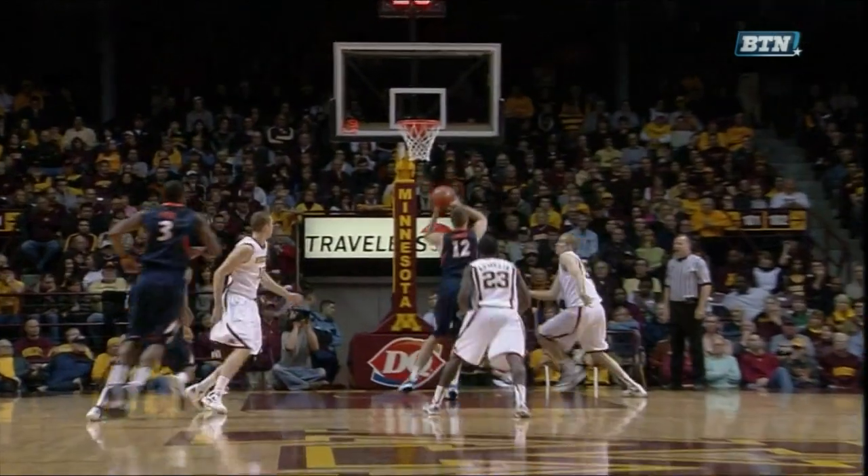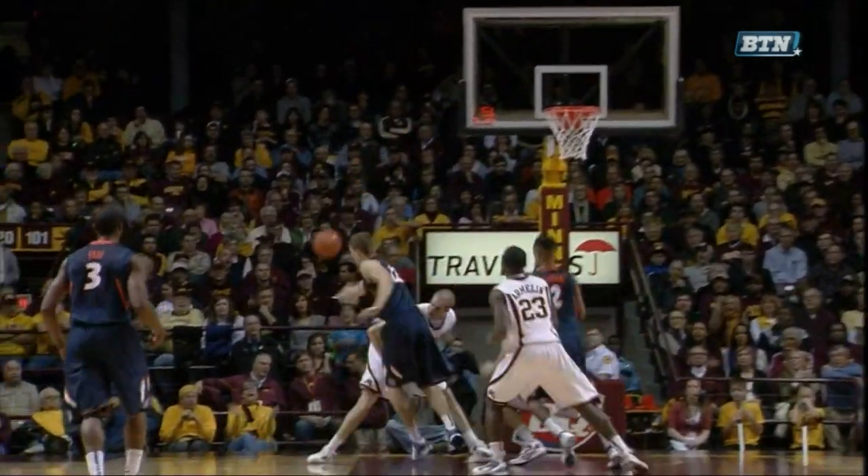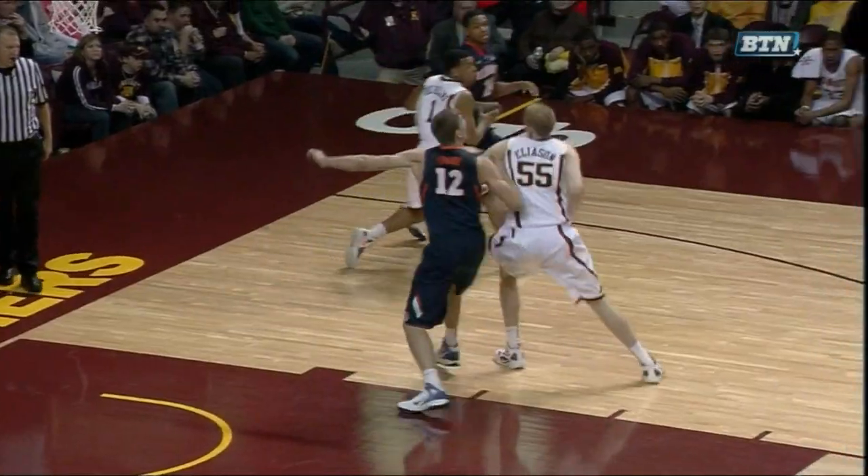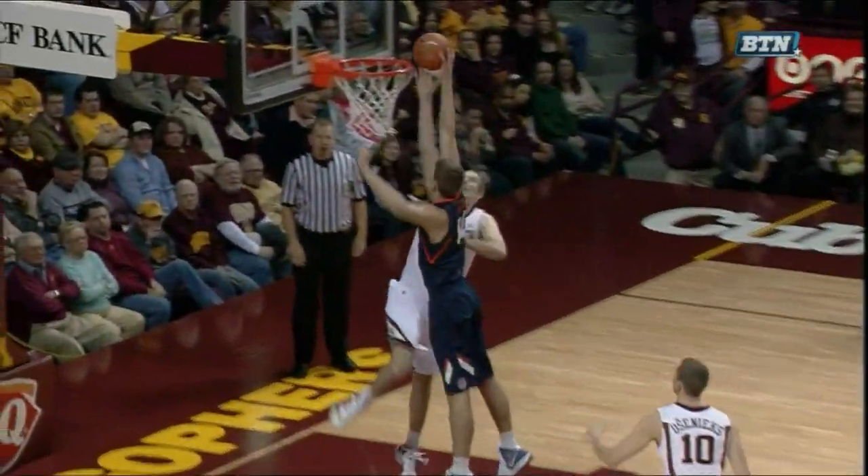This year Rodney Williams is fifth in the Big Ten in blocks, Ralph Sampson the Third is seventh, and Elliott Eliasson's block against Illinois' Myers Leonard was a key to a first-half turnaround in last weekend's win.